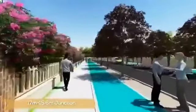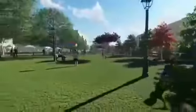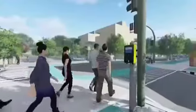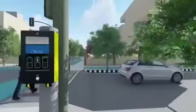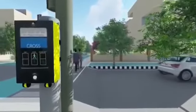All 17-metre by 15.6-metre junctions will have one-acre community parks, designed to be universally accessible. Pedestrian crossings shall be provided throughout the neighbourhood, ensuring that the distance between two adjacent crossings shall not be more than 200 metres.